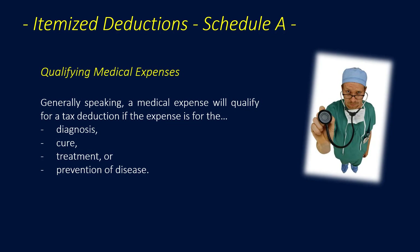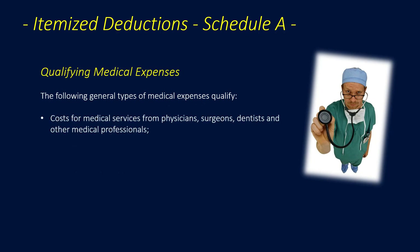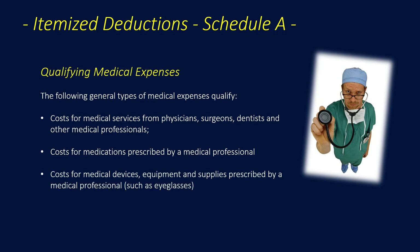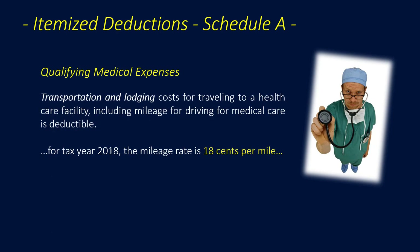Qualifying medical expenses: a medical expense qualifies for a tax deduction if the expense is for the diagnosis, cure, treatment, or prevention of disease. Qualifying types include costs for medical services from physicians, surgeons, dentists, and other medical professionals; costs for medications prescribed by a medical professional; costs for medical devices, equipment, and supplies prescribed by a medical professional such as eyeglasses; costs for health and dental insurance; costs for long-term care and long-term care insurance; and transportation and lodging costs for traveling to a health care facility, including mileage at $0.18 per mile for tax year 2018.